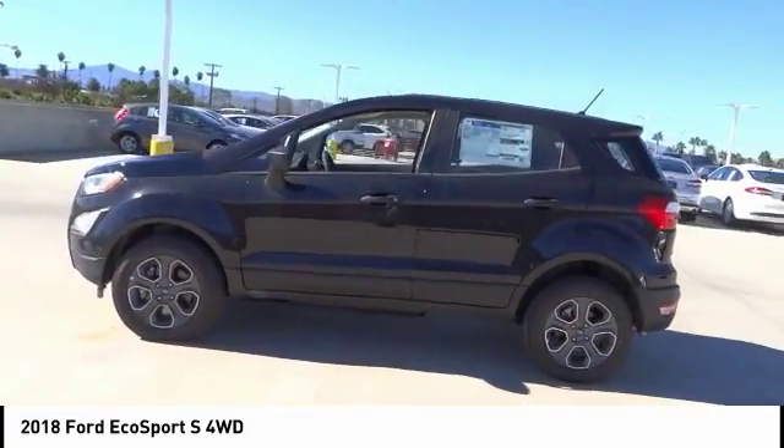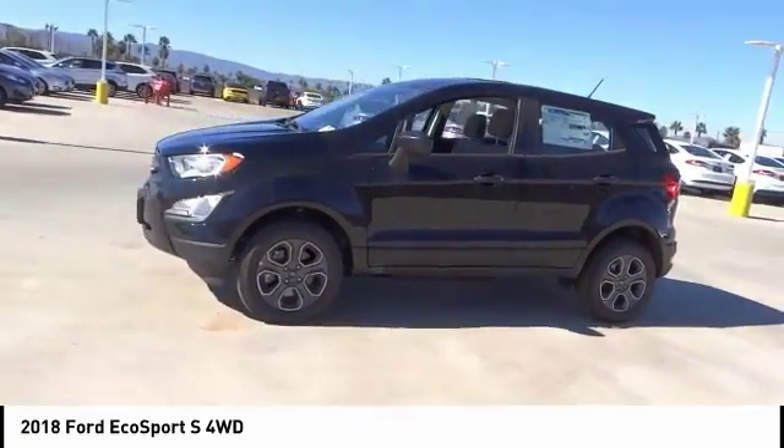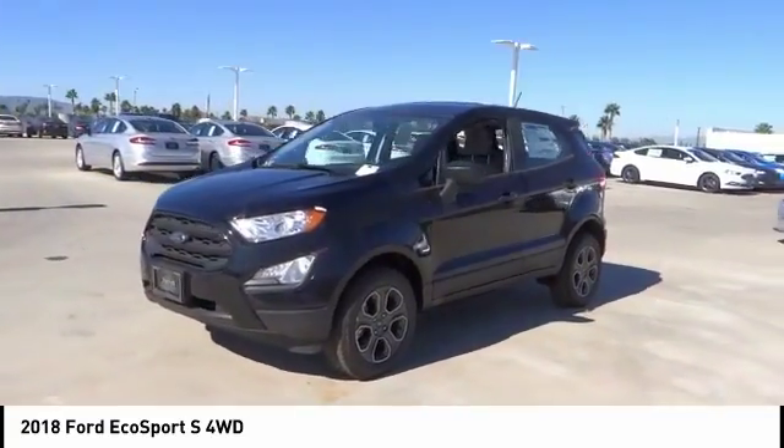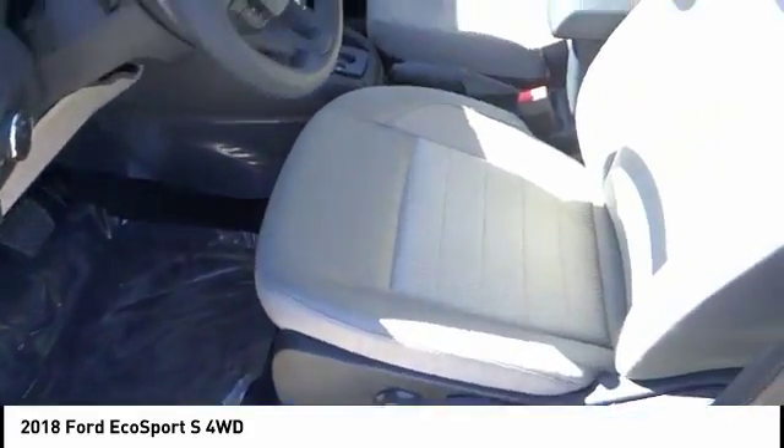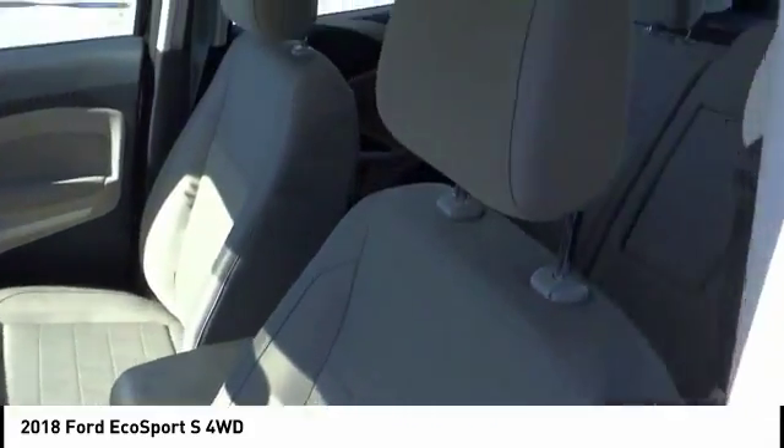This vehicle has less than 100 miles. Here are some of this vehicle's great options: anti-lock brakes, backup camera, Bluetooth, driver airbag, air conditioning, alloy wheels, cruise control, power locks, power windows, CD player.